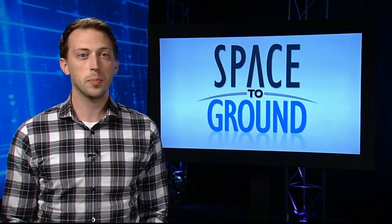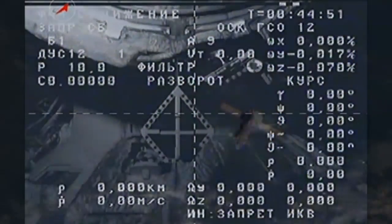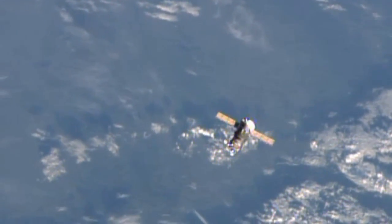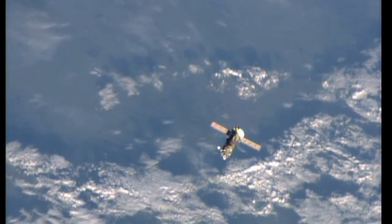The crew started off the week by saying farewell to a Russian cargo vehicle. Progress 55 undocked Monday evening after spending more than three months attached to the station. Like every Progress, it was loaded up with trash and disposable items which will be incinerated when the ship passes back through the Earth's atmosphere.